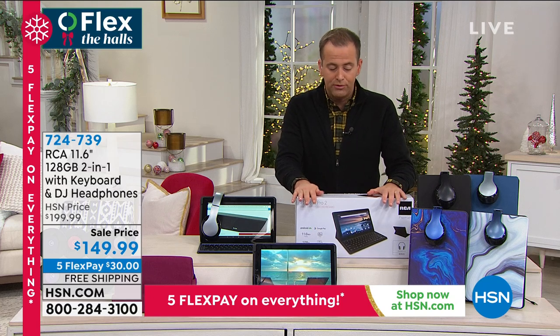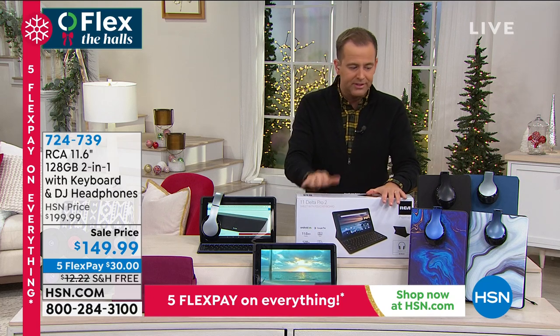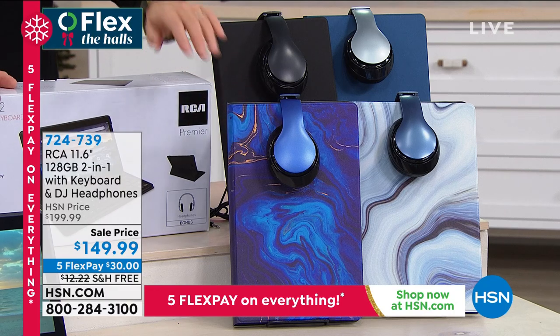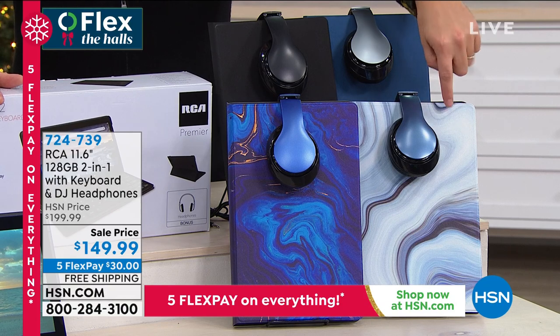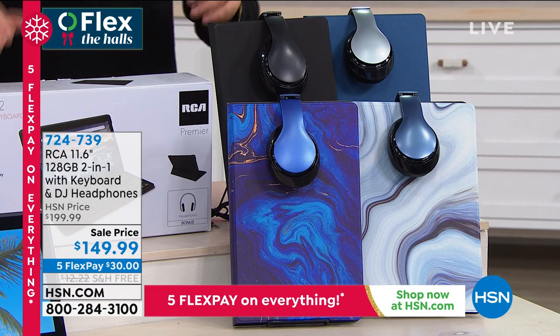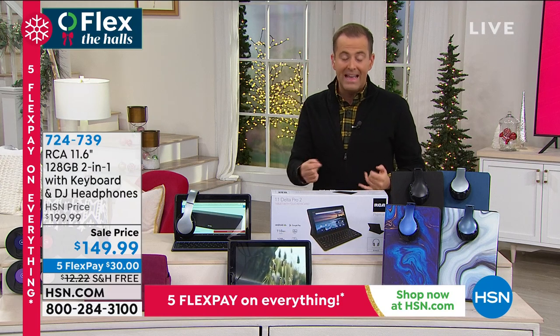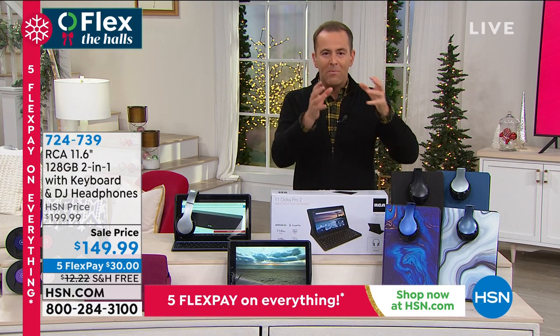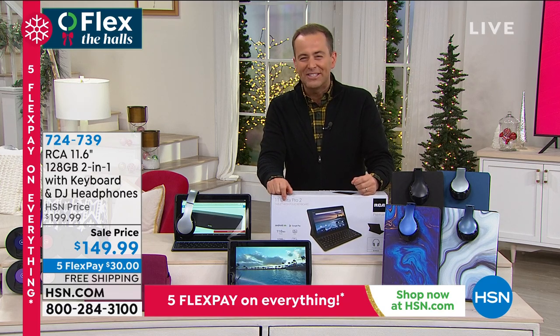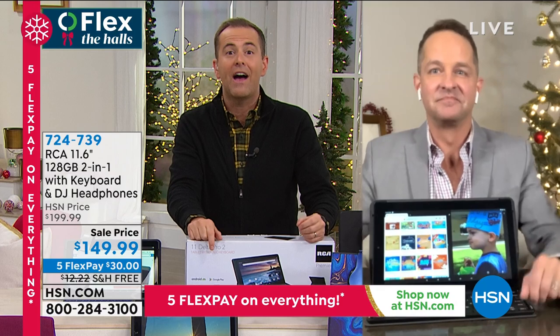Brand new from RCA, it's called the Delta Pro 2 — their next generation laptop tablet. It comes in four great colors. We're including not only the over-the-ear headphones but also this fabulous keyboard case. Colors available: blue marble, gray marble, navy blue, and black. It's $149.99 — that's $50 off — on five flex pay with free shipping and handling. This holiday season, it makes a great gift for anybody of any age, as our tech expert Aaron Berger will explain.